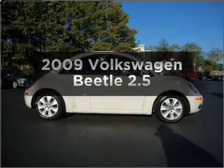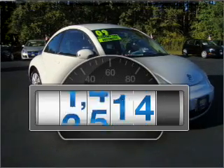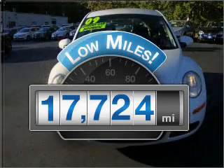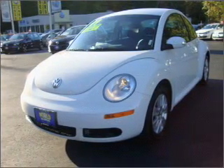Check out this 2009 Volkswagen Beetle. Travel the roads in style and comfort in this great vehicle. Low mileage is an important factor in your purchase, and this vehicle delivers a low odometer reading. With a reliable engine connected to a smooth shifting automatic transmission, premium wheels give a more luxurious look.